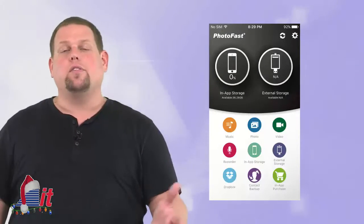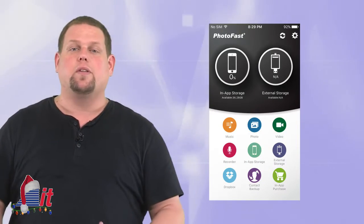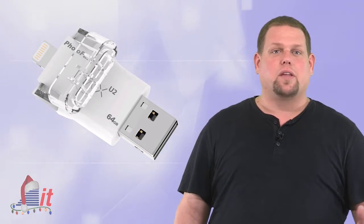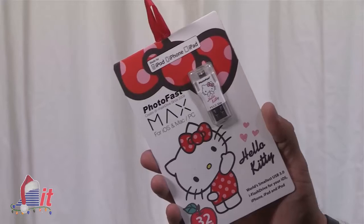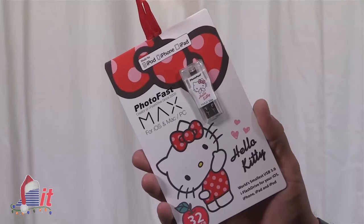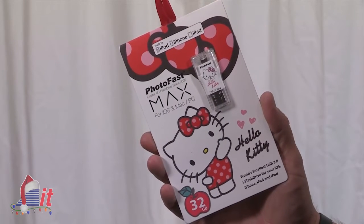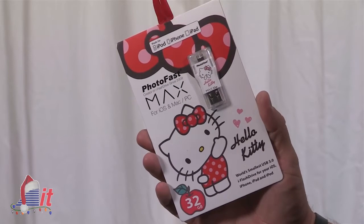With its app, you can do other things like view and share pictures, listen to music, and watch videos straight from the device. The PhotoFast Max starts at around $55 for the 16GB version and goes up to about $200 for the 128GB version. For all you Hello Kitty fans, they've even got a line of these just for you — the USB 2 16GB version sells for about $50 and goes up to the USB 3 128GB version for about $240.